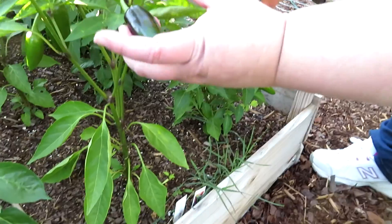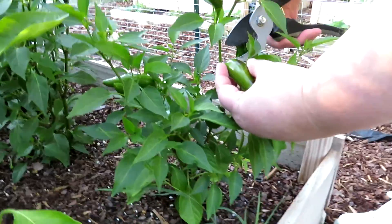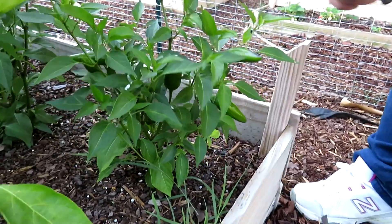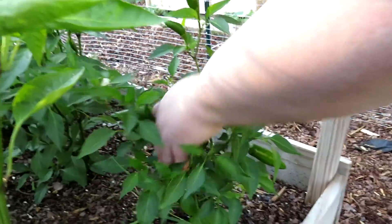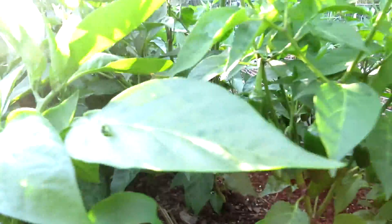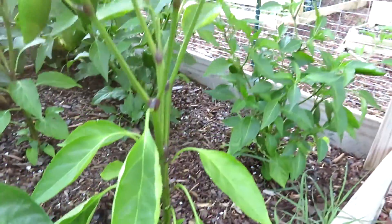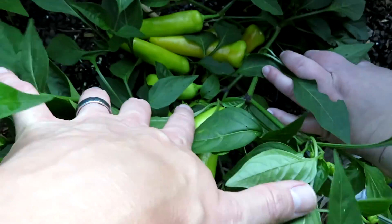Here's our third one. Here are our jalapeños — got some of these to pick, good for salsa. Look at how much fruit we have here — nice ones. There's a lot on this plant. What about this one? Yeah, that'll be good for salsa. And this big guy — we can take that one too.